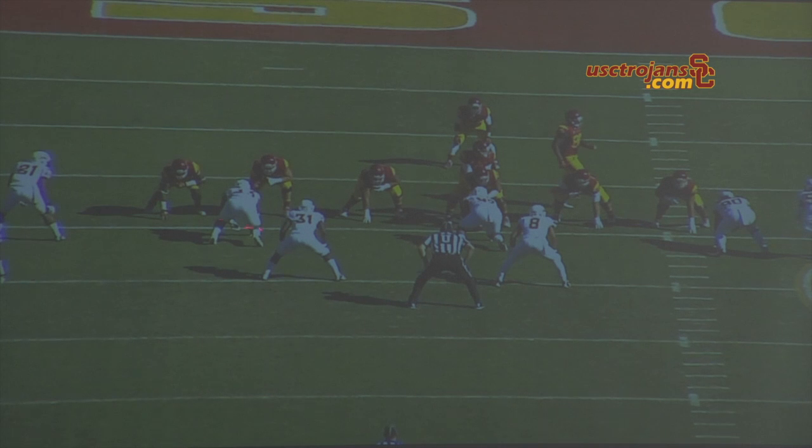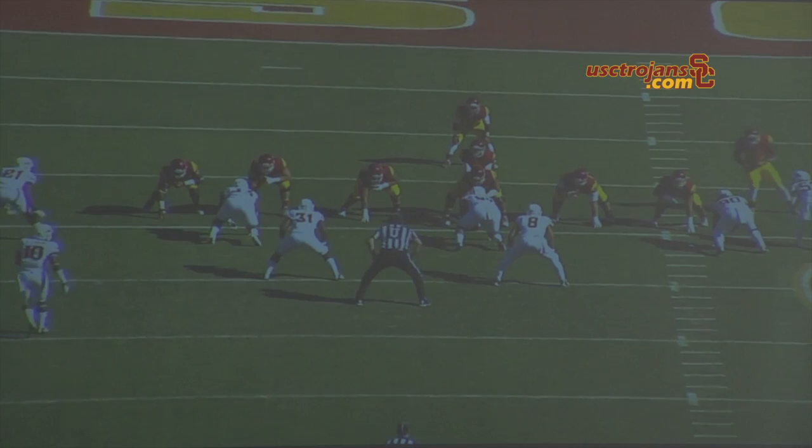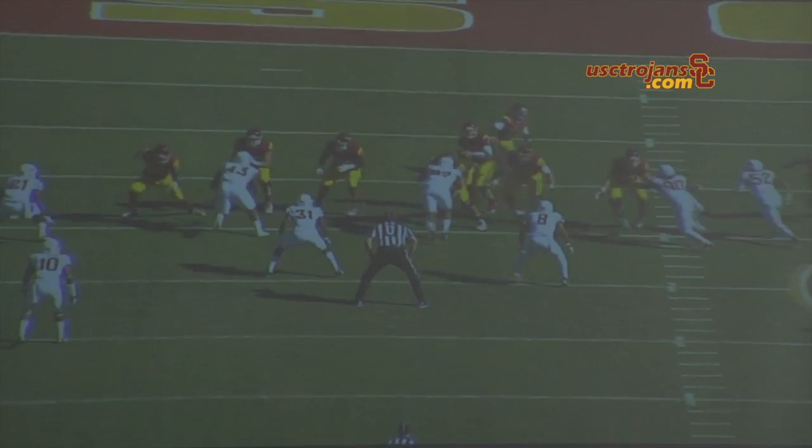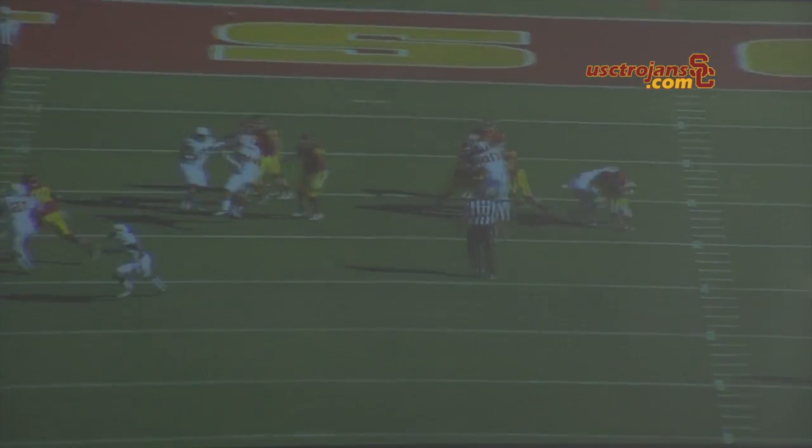Let's take a look at the back view. Number 52 tries to come off the edge. It's a cooler look from behind right here — can't do anything, can't get to the quarterback. Curtis did a great job.